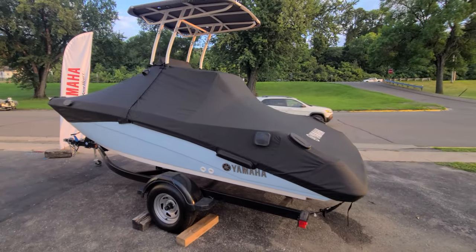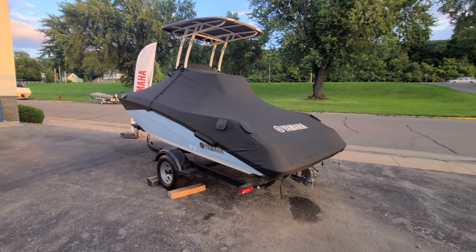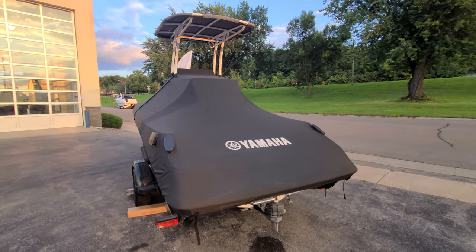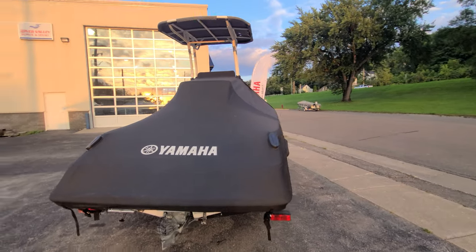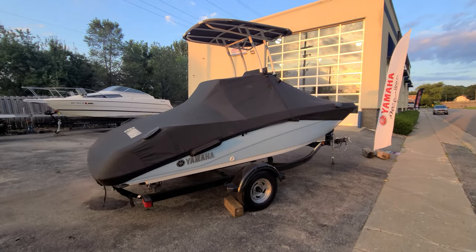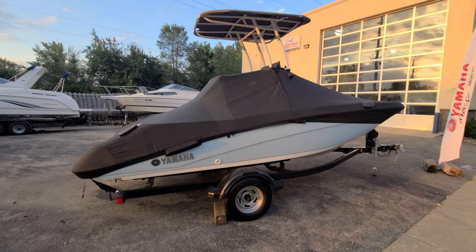That there is a quick video walk-around of this Yamaha 190 FSH — a boat that truly should not disappoint cosmetically, mechanically, or in terms of upgrades. Again, my name is Zach Pater at River Valley Marina, River Valley Power & Sport in Red Wing, Minnesota. I do appreciate you taking the time to view our video. Please call, text, or email with any questions or to set up a time to view. Thanks again and have a great day.